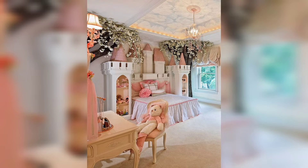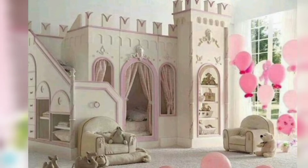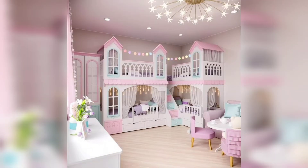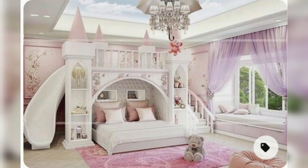Beautifully crafted with incredible attention to detail, they will introduce you to the world of fairy tales and dreams. Whether your daughter wants to pretend she is a queen, princess bunk beds will be the perfect fit.